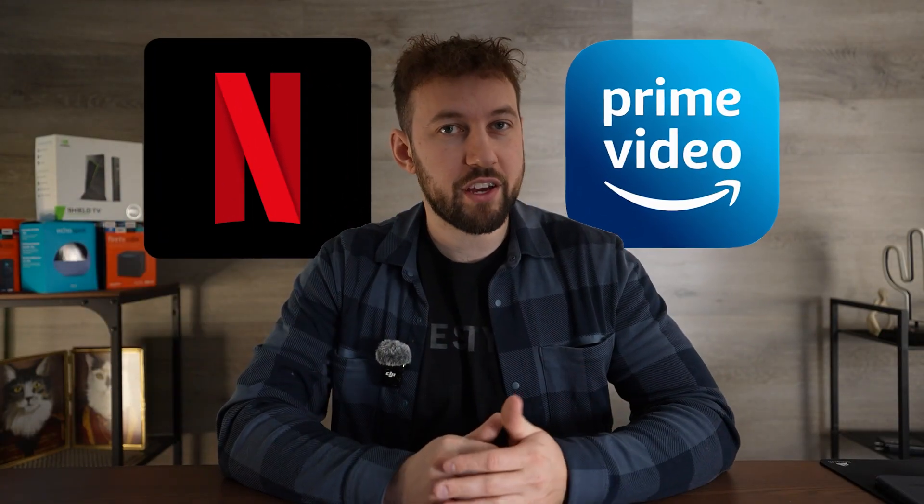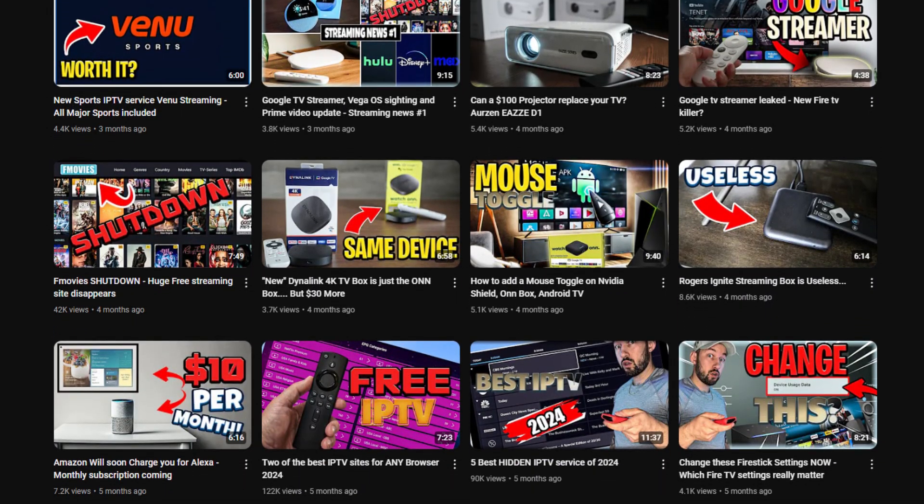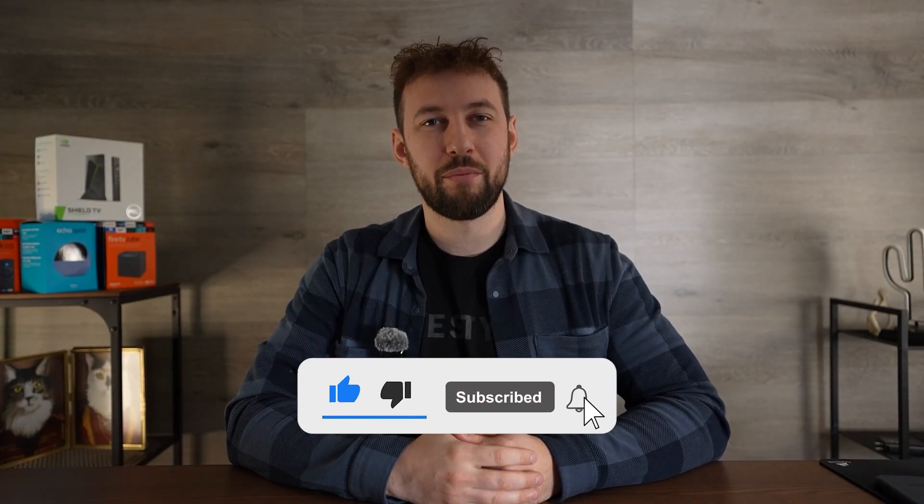Does it work with streaming services such as Netflix and Prime Video? And do they log and sell your data? I make weekly videos helping users like you save money on streaming services and learning how to optimize their device. If you enjoy this kind of content, hit the subscribe button right down below.